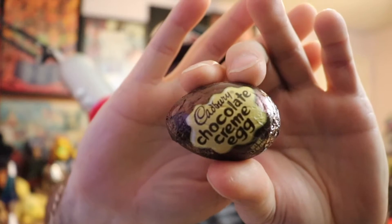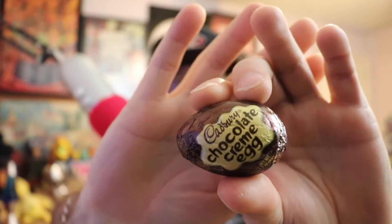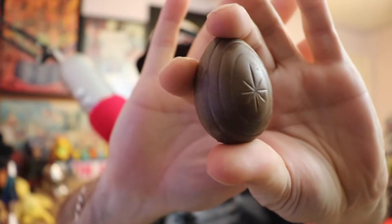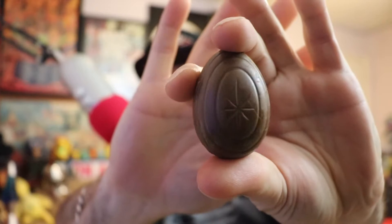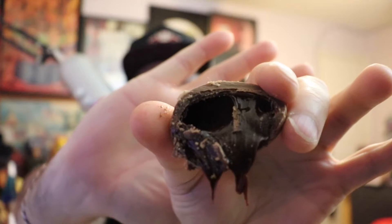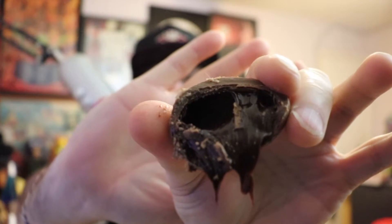They've got different flavors now, and the next one I'm checking out is the chocolate cream-filled Cadbury egg. It seems like chocolate inside chocolate — where does it start, where does it end? Outside the wrapper it looks the same: same spiral, same star design. Inside you can see what looks like chocolate frosting. Down the hatch.